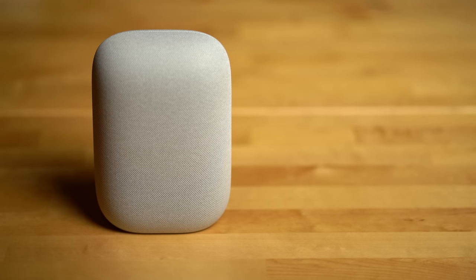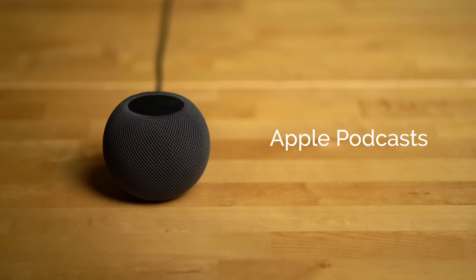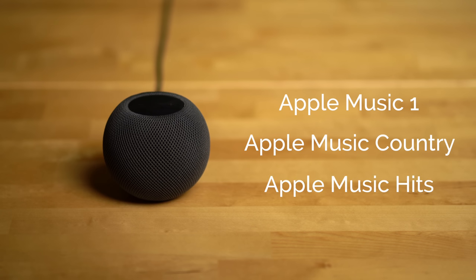Podcasts are another area where the Nest Audio wins out. It supports more than one podcast service and lets you set a default — at the time of recording, you could choose either Google Podcasts or Spotify, with more to be added in the future. The HomePod mini only supports Apple Podcasts. The Nest Audio can also natively play radio from services like Sirius XM and TuneIn. With the Apple HomePod mini, you'd have to use AirPlay from an Apple device to access those services, which is a bit more involved. Though the HomePod mini does have Apple's own internet radio stations: Apple Music One, Apple Music Country, and Apple Music Hits.